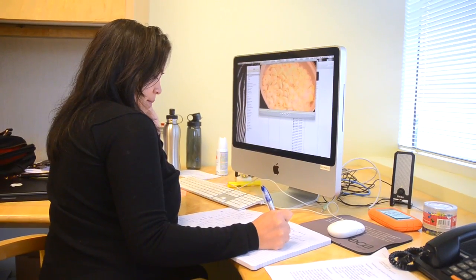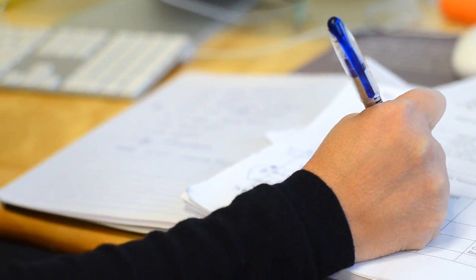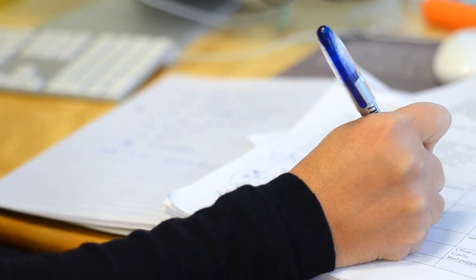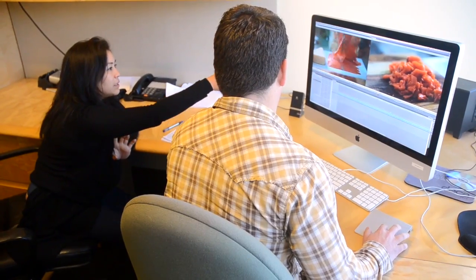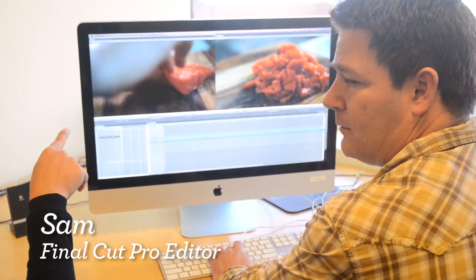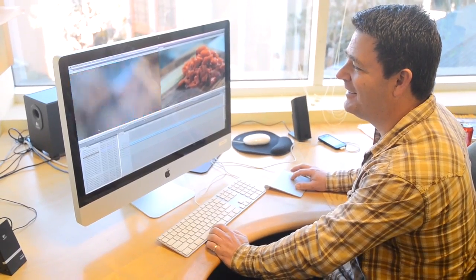We're back in the office and Edda, our producer, is beginning to assemble the show. The process is basically reliving the recipe — watching it on two different cameras and finding the beautiful shots to put together and make cooking look beautiful and easy.